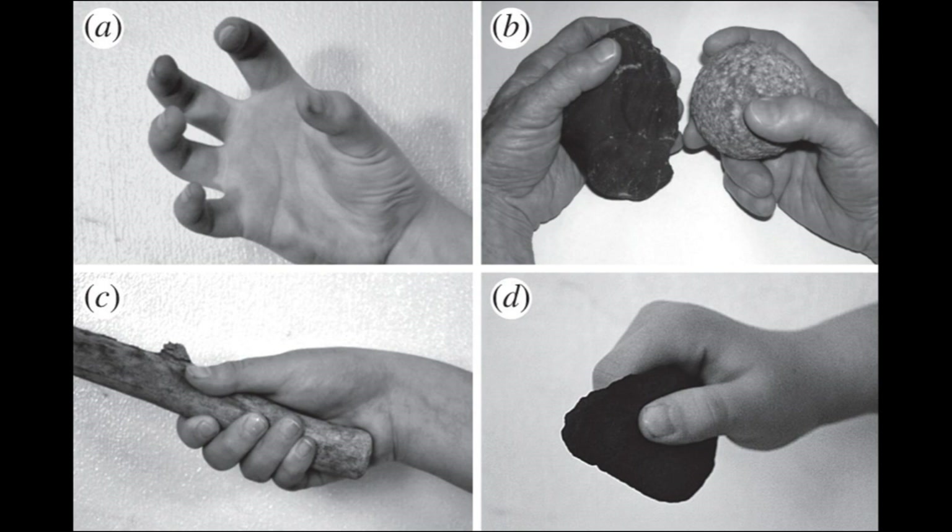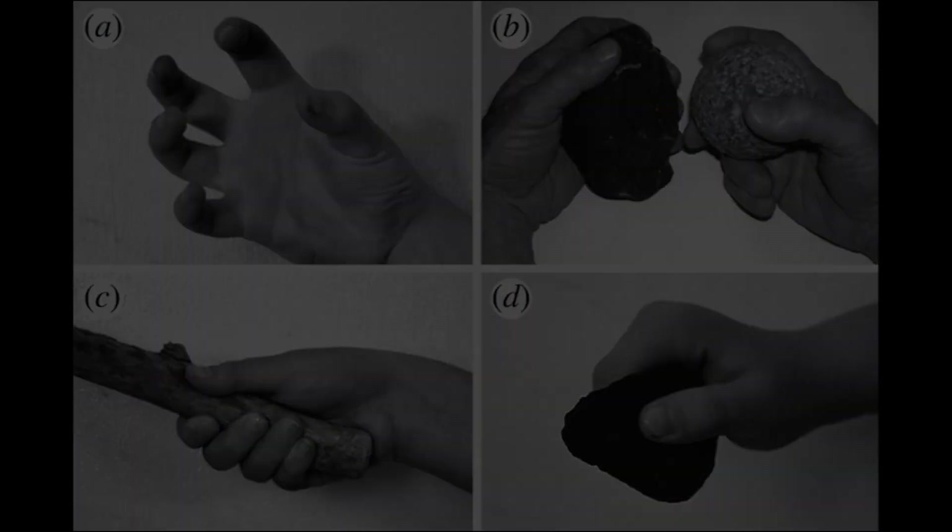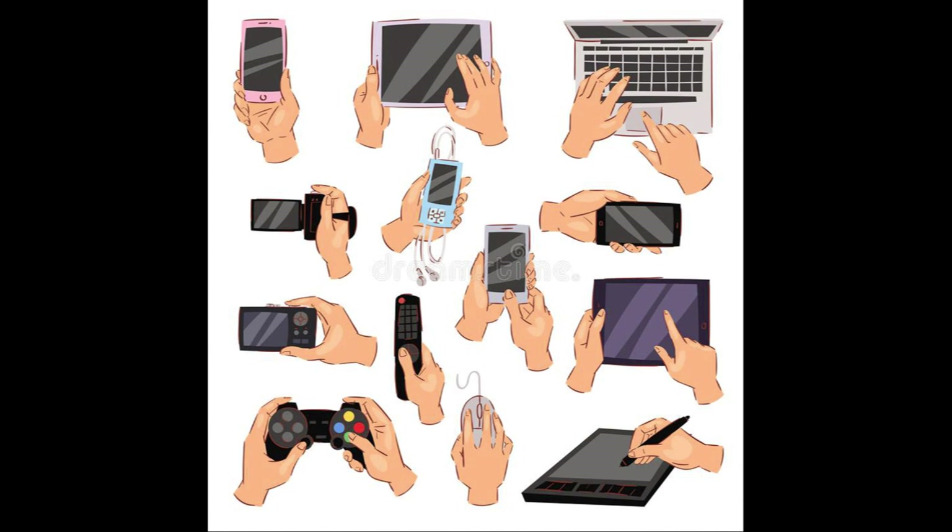Moreover, the increased reliance on hand-intensive tasks in modern society has further exacerbated this problem. The widespread use of computers and other electronic devices has led to an increase in repetitive hand movements and prolonged wrist flexion, which can contribute to the development of carpal tunnel syndrome.